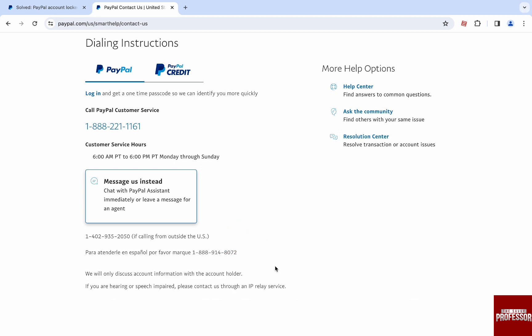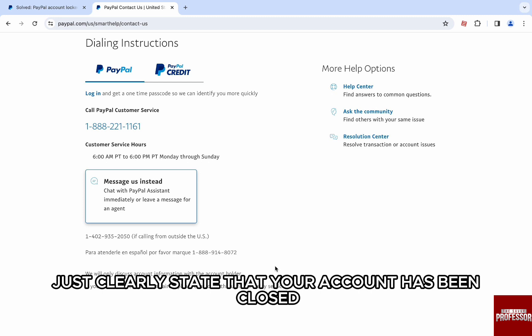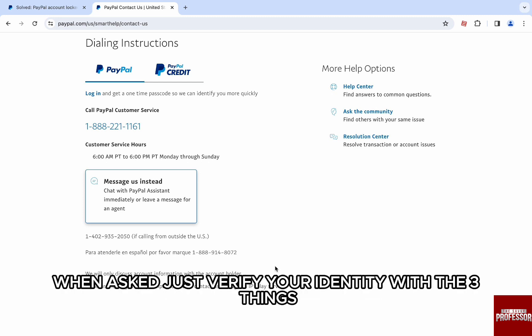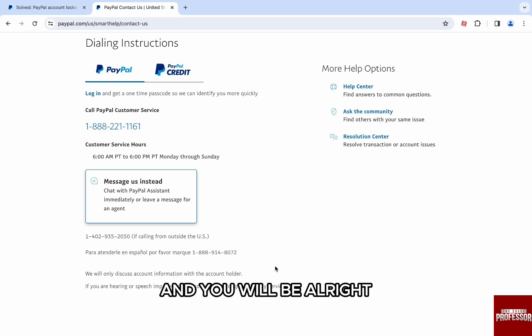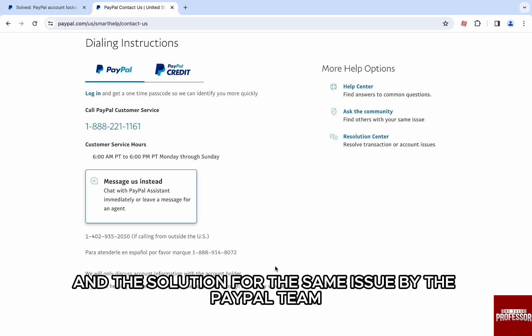Once you call PayPal, you will be connected to an agent — work with them to unlock the account. Just clearly state that your account has been blocked and you can't figure out why. When asked, verify your identity with the three things mentioned earlier and you will be alright. Just follow the steps explained to you. You should have the reasons for the error and the solution from the PayPal team.